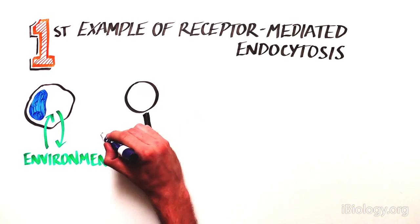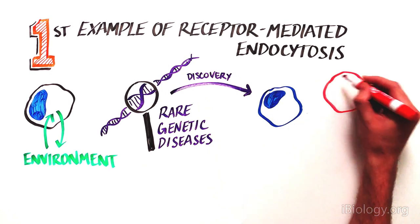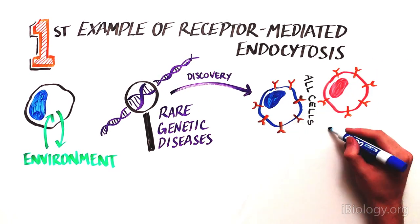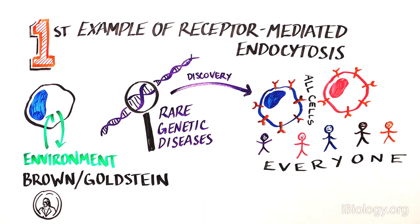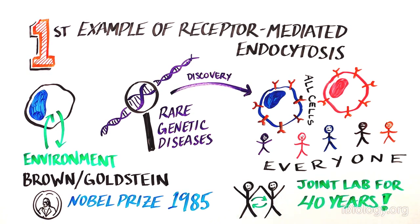In this really great example, studying a rare genetic disease informed our understanding of a very important basic biological pathway, relevant to all cells and to everyone. Brown and Goldstein won the Nobel Prize in Physiology and Medicine in 1985 for their research. They run a joint laboratory and have been collaborating and sharing their discoveries with each other for over 40 years.